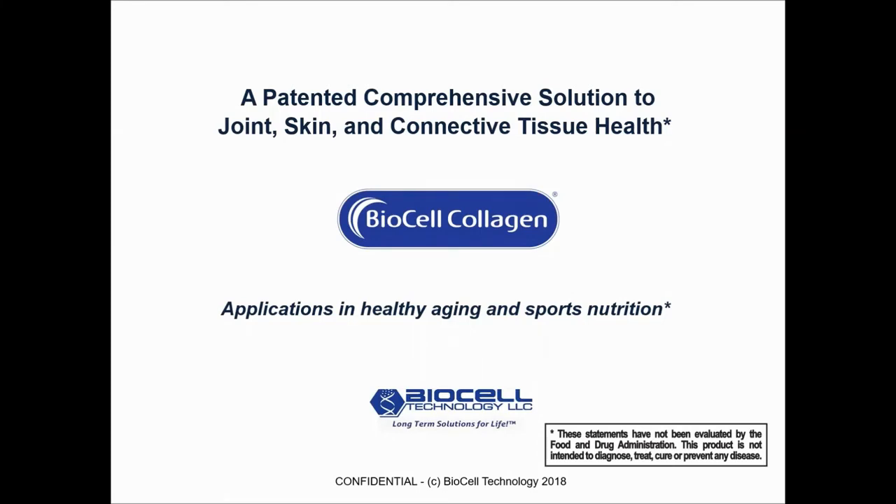Thank you, Sue. Welcome, retailers. On behalf of BioCell, I am very excited to be presenting our material to you today. We're going to take a look at BioCell Collagen, which is offering a comprehensive solution to joint, skin, and connective tissue health. And we're going to take a look at applications in healthy aging and in sports nutrition.